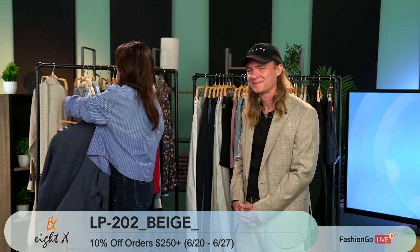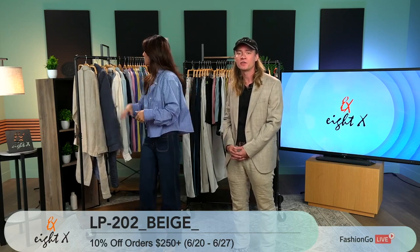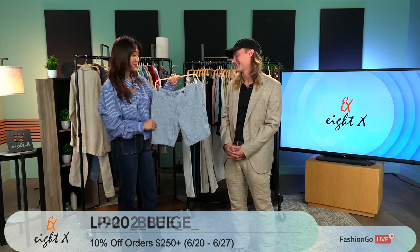We do have a promotion — it's 10% off orders of $250 or more, running now through the 27th of June. That'll be easy considering how many amazing pieces you guys brought.